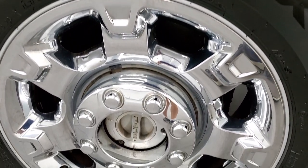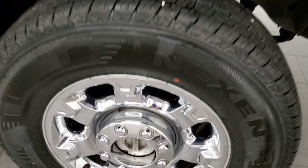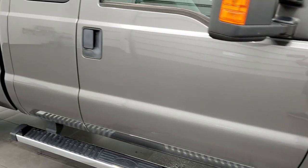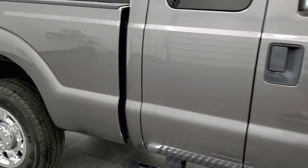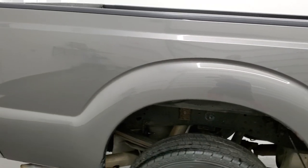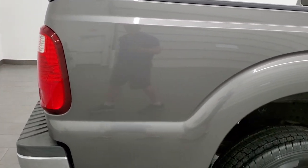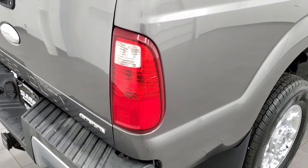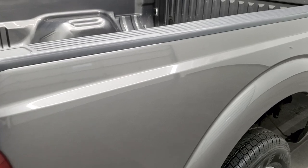Passenger side front rim is in excellent shape. And as you go down this side, take note of how clean the body is, how reflective and mirror-like that paint is. We take these HD videos so if you are far away or even close by and just cannot make the trip down, but you're still interested in purchasing the truck, you can see the truck, hear the truck and have confidence in the vehicle before you even get here.